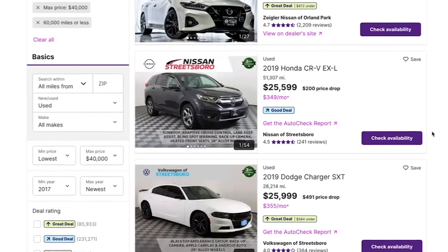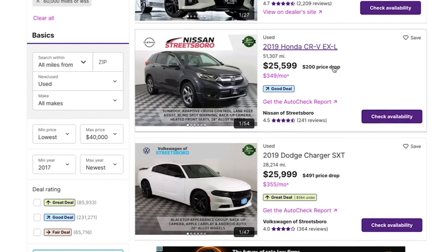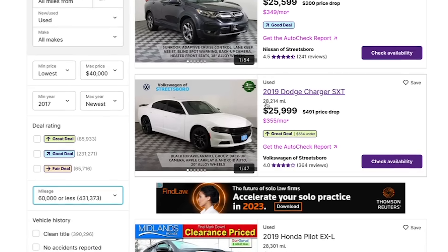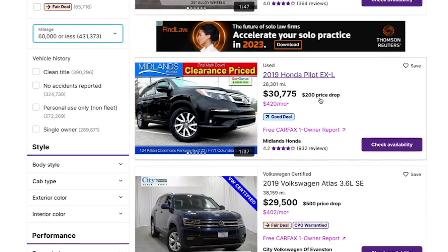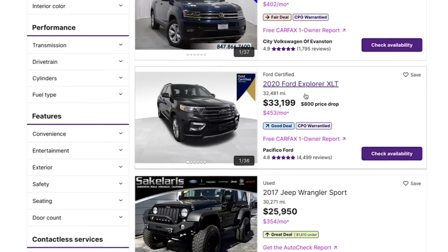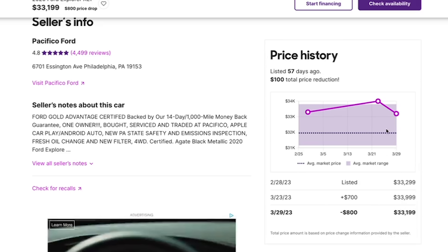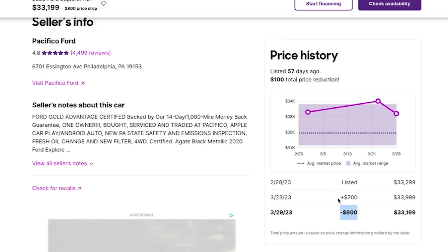Scrolling down, you can almost immediately see that there are some price drops. This 2019 Honda CR-V EXL has a $200 price drop, this 2019 Dodge Charger SXT has a $491 price drop, and this 2019 Honda Pilot has a $200 one. Let's take a look at this 2020 Ford Explorer XLT, which has an $800 price drop. Looking at the price history, the car was price dropped by $800, but earlier in March it was increased by $700 — so in reality there was just a net price drop of $100. The car has been listed for 57 days.